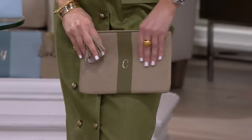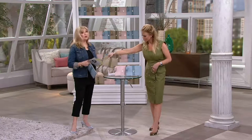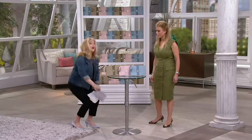That looks sensational with that dress. We're going to keep you in suspense a little longer for the dress. Let's talk shoes.